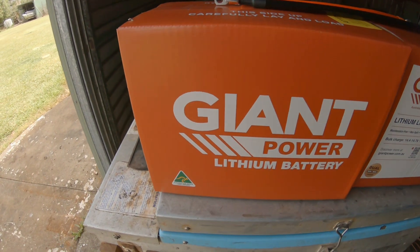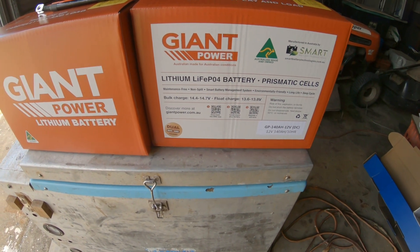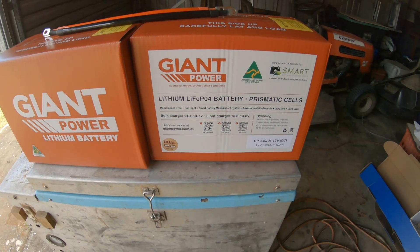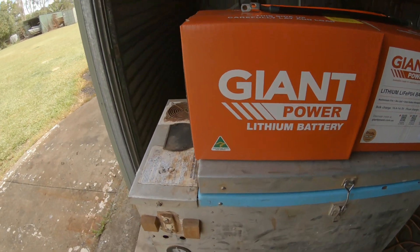Craig Tomkinson here. We just got back from Kiwana - I went down today and bought two lithium batteries. It's been a slow process in the making. I had to sell four 120Ah AGMs first, plus some extra wire, six-mil wire, and a couple of controllers. I ended up getting good money for that, so I treated myself to brand new Giant Lithium Power batteries, made in Australia.